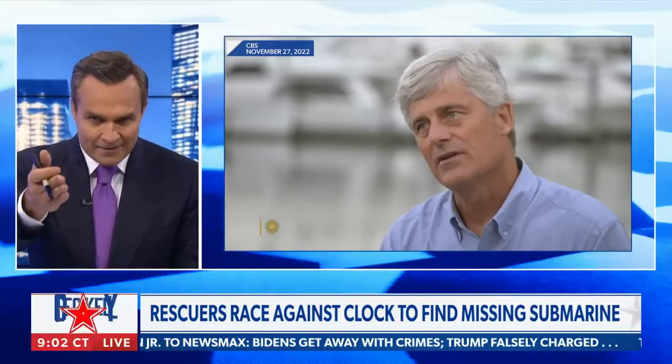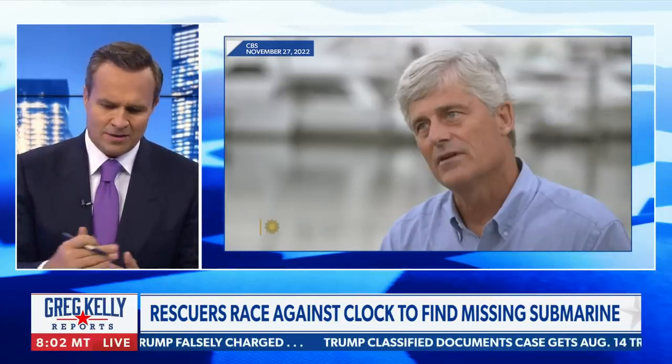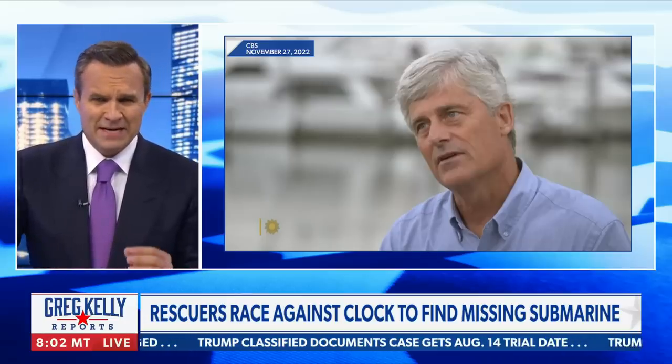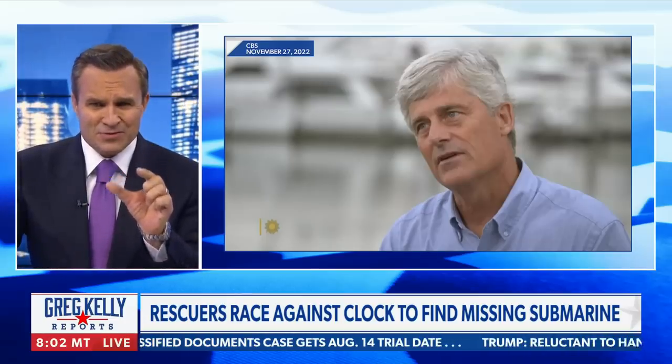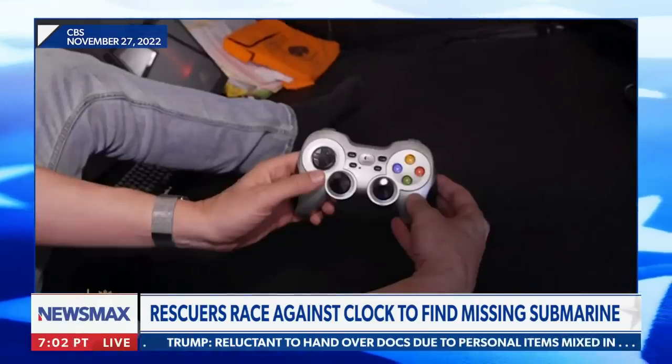So that guy is down there. He's the head of the company. His name is Stockton Rush, and he's down there. We hope he's okay, along with his friends and customers. But did you see the controller? It looks like a leftover Game Boy. This is crazy.